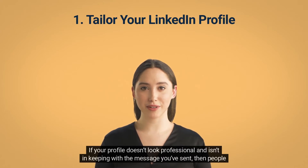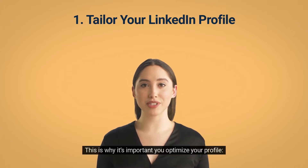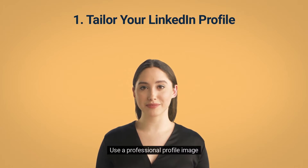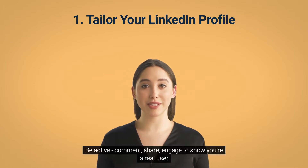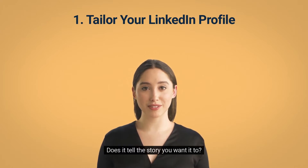If your profile doesn't look professional and isn't in keeping with the message you sent, then people are going to be suspicious. This is why it's important you optimize your profile. Use a professional profile image, choose an engaging background photo, draw people in with a creative headline, tell a story rather than just summarize, and showcase the services you offer. Be active — comment, share, and engage to show you're a real user. Take another look at your writing, projects listed, and how you present yourself. Does it tell the story you want it to?